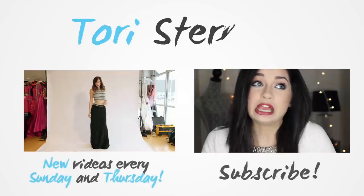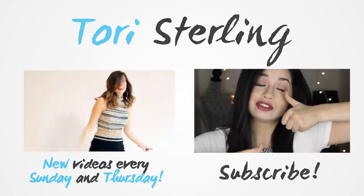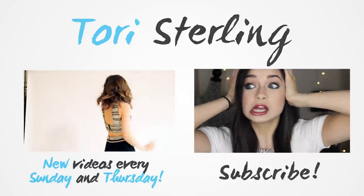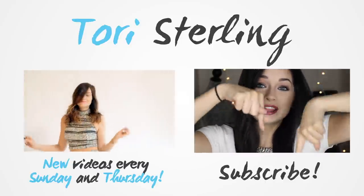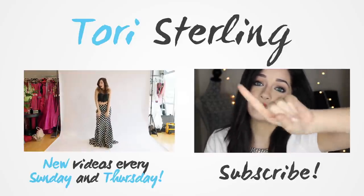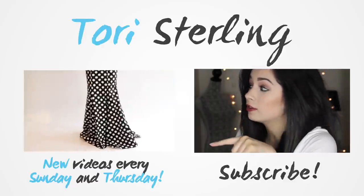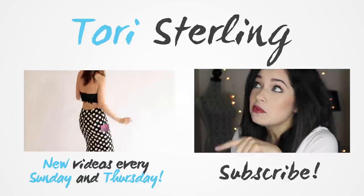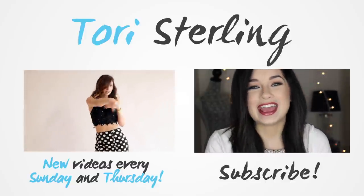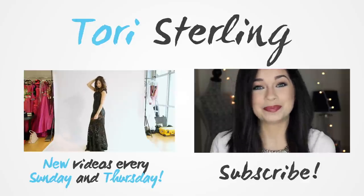Thank you guys so much for watching my incredibly long video. If you enjoyed it, be sure to give it a thumbs up so I know you enjoyed it. Also be sure to subscribe so you don't miss any more videos — I upload twice a week, once on Thursdays and once on Sundays. Be sure to click over there to see my video from last week, and I'll talk to you all in my next video. Bye!